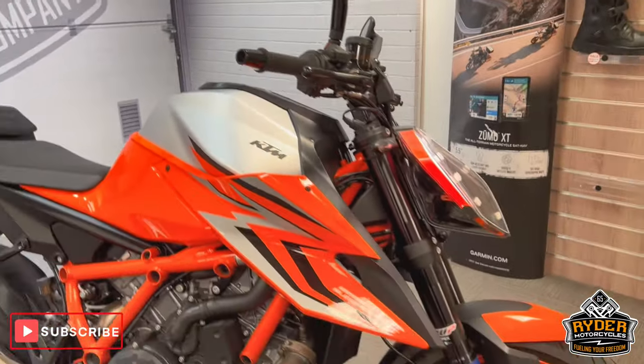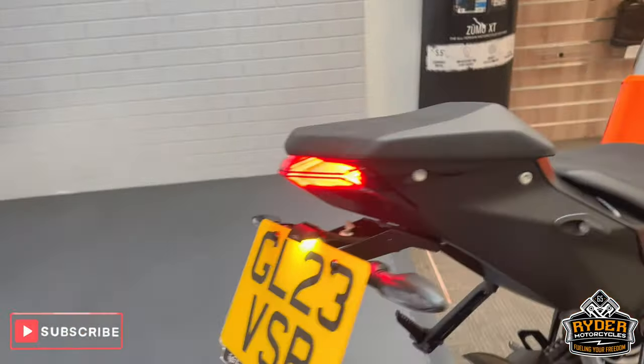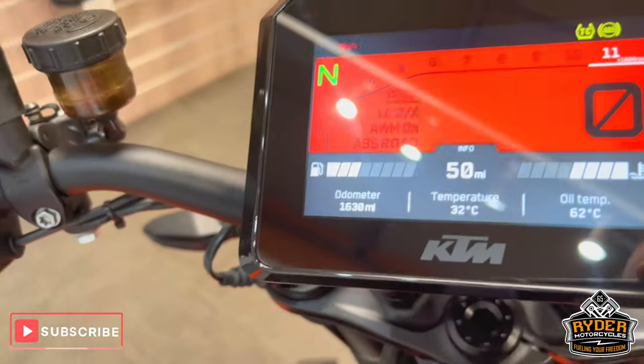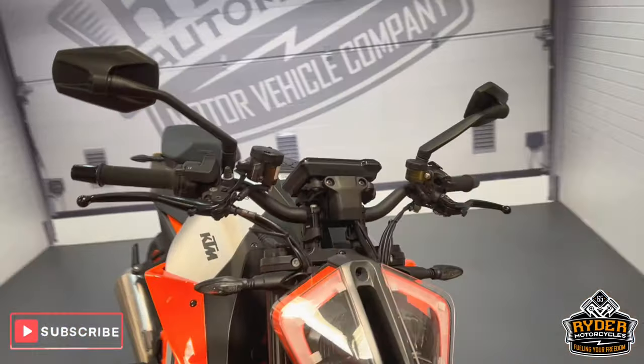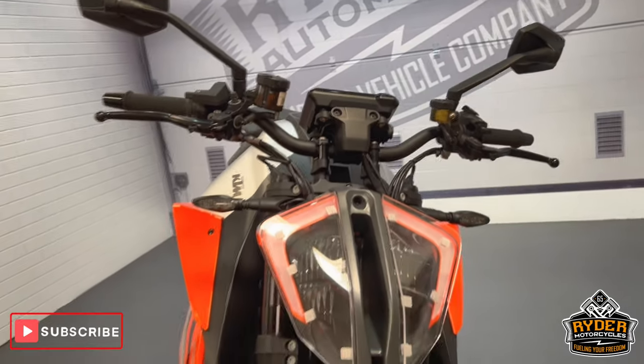So today we've got this really nice KTM 1290 Super Duke R Evo. It's a 23 plate and the mileage is 1,630. It's a walk-round video just to show you any extras that are on the bike and the general condition, anything we've come across in the valet.